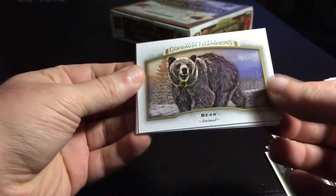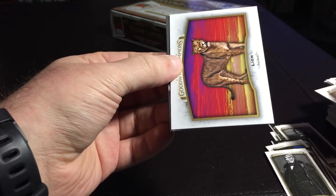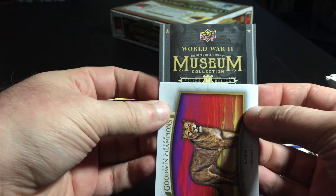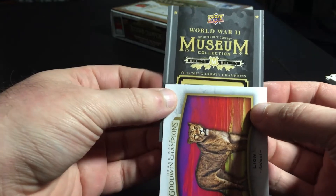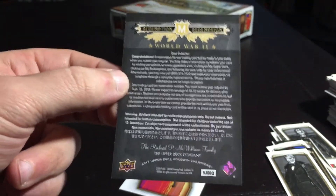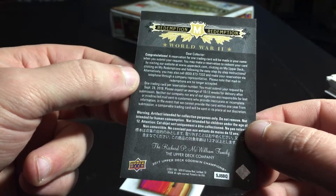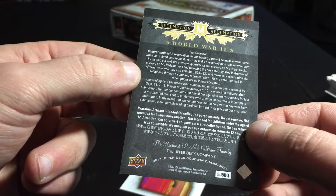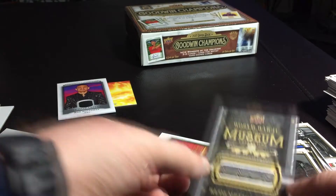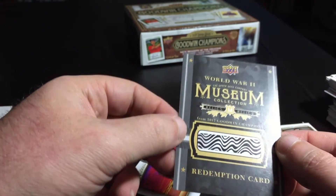And this one is sort of a redemption thing. William Henry Harrison. The lion animal. World War II — museum collection relics — redemption card. I don't know what it is. Congratulations — a reservation for one trading card will be made in your name when you submit this card. To redeem your card... I guess it's one of the World War II relics but it doesn't say which kind. It's got a number on it. Got to look that up. World War II relics redemption.